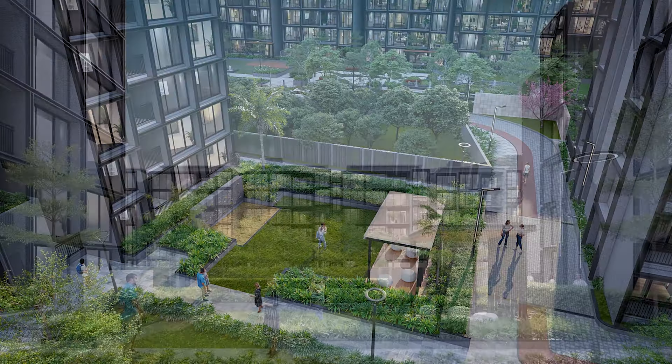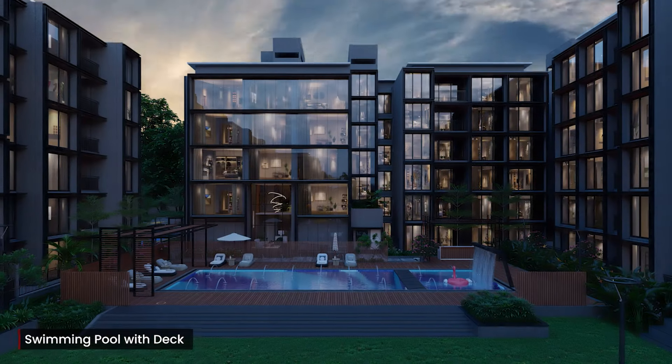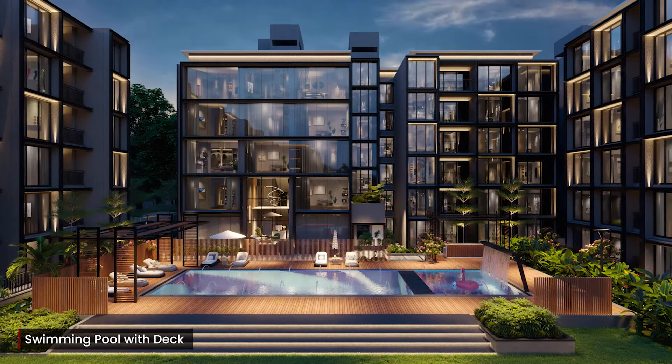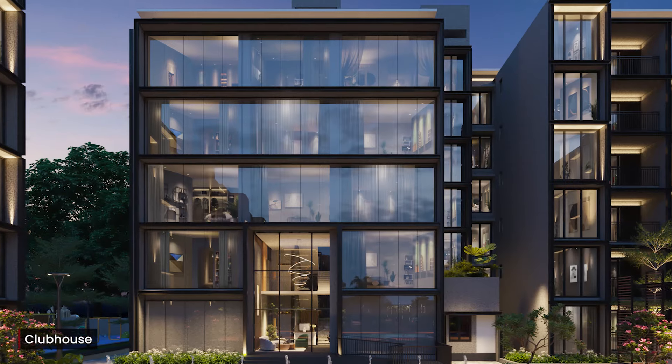Outdoor amenities also include a climbing wall and seating court for an active and engaging lifestyle. Casa Grande Avenue Park is designed with an 8,500 square feet grand clubhouse with plush interiors and indoor amenities.